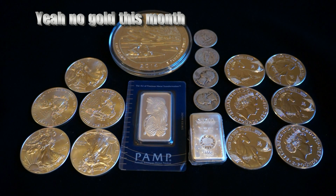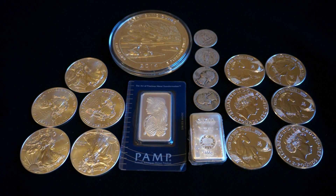So basically this is everything I picked up for the month of October: five silver eagles, six royal lunar horses, a 100 gram Geiger metals bar, a one ounce Swiss bar, four Washington quarters, and a five ounce America the Beautiful — the Great Sand Dunes.